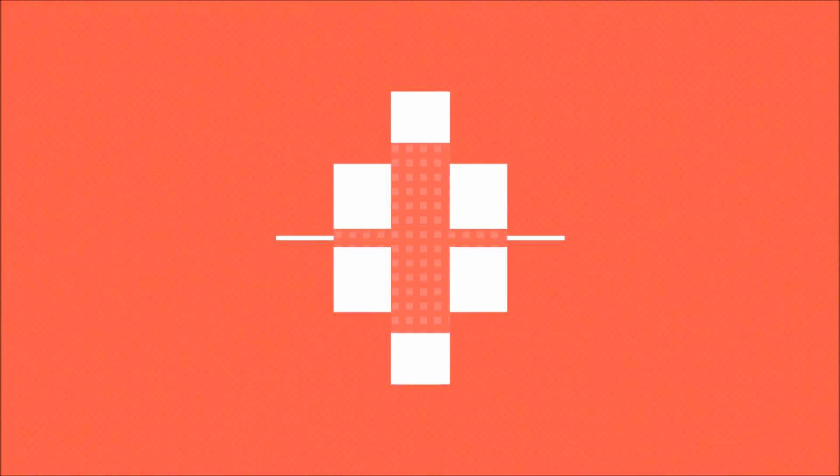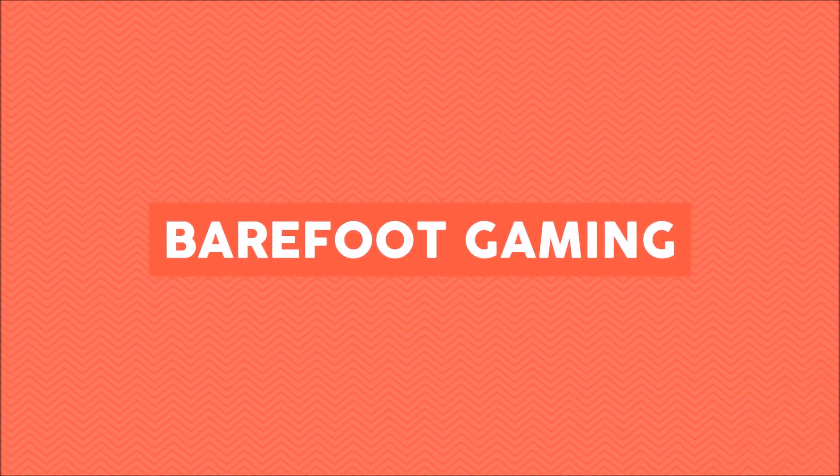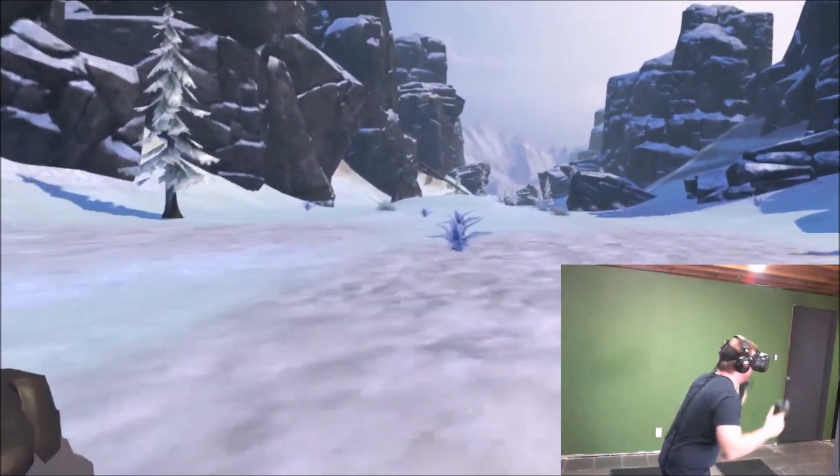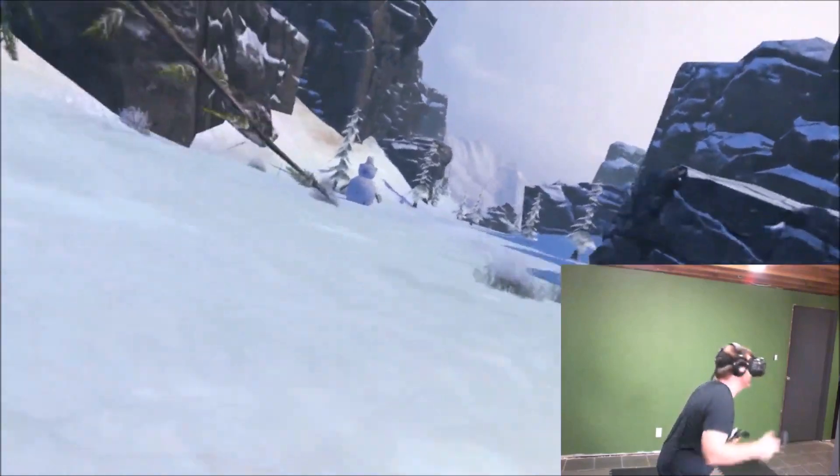I'm Rob and I'm Matt and this is our Fancy Skiing VR review for Barefoot Gaming. Fancy Skiing VR is a game that does its best to emulate actual skiing.